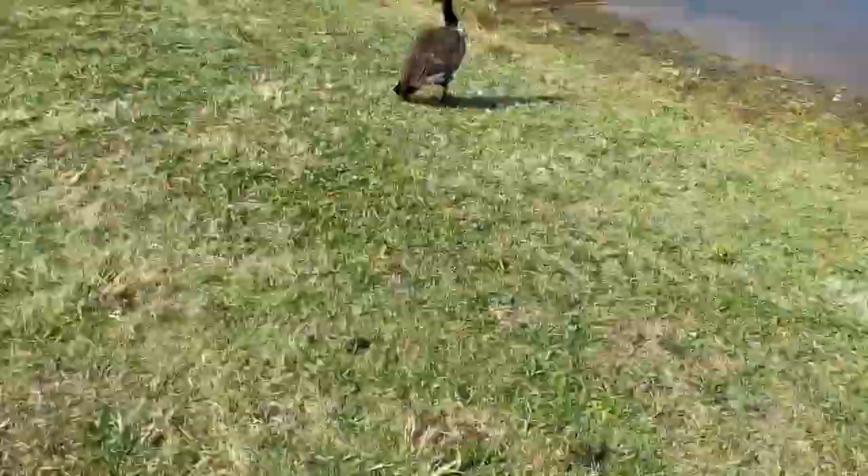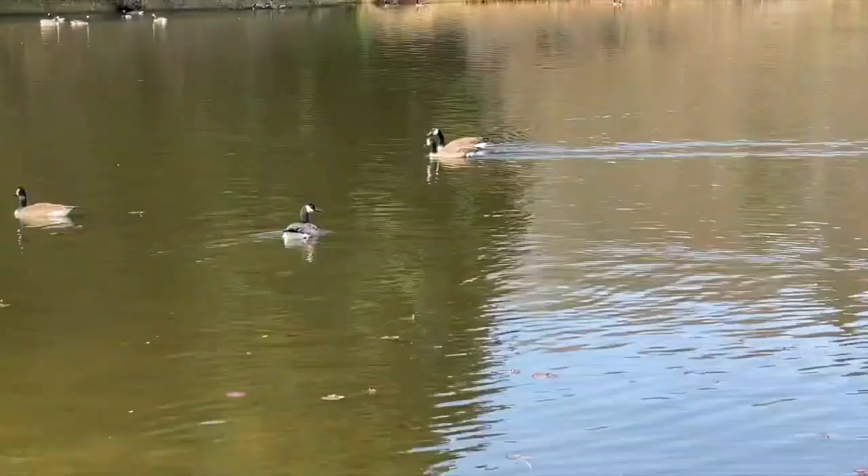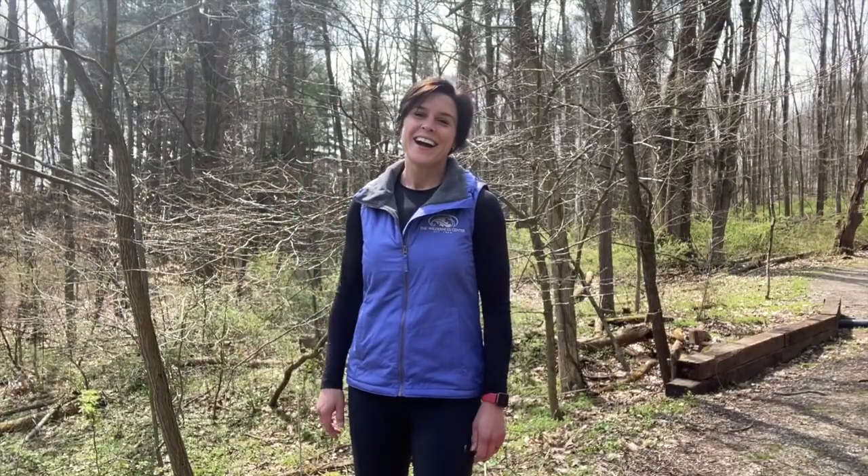Do you ever wonder as you wander why animals all move so differently? Hi, it's Carrie from the Wilderness Center, and if you're like me, maybe you've wondered why animals all move so differently and look so differently.